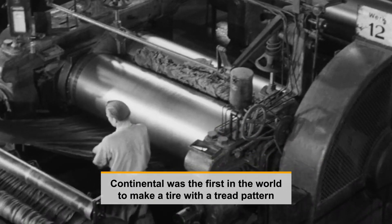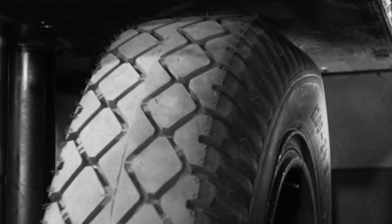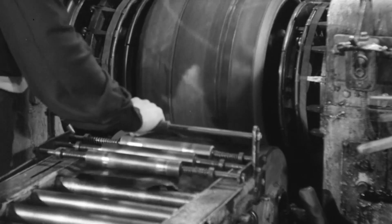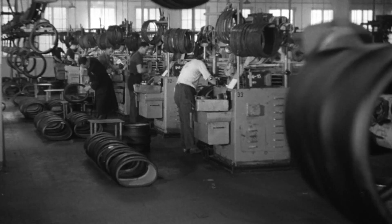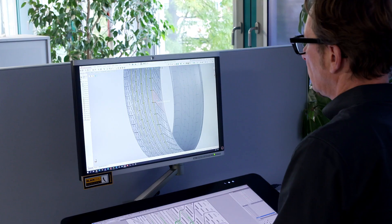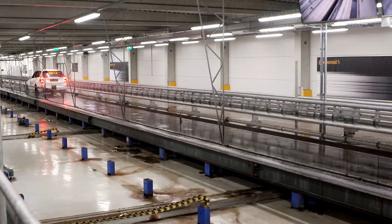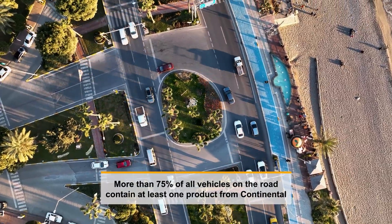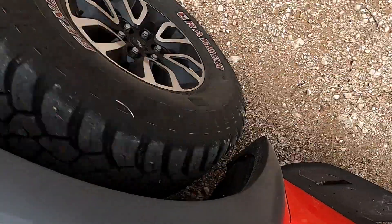Continental was the first in the world to make a tire with a tread pattern, and the first in the world to make a tire with a detachable rim — two huge steps forward in customer convenience and vehicle performance. Today, three out of every five components in the average vehicle is supplied by Continental, from high-performance computers to sensors and safety systems. More than 75 percent of all vehicles on the road contain at least one product from Continental.